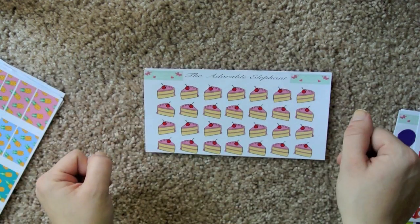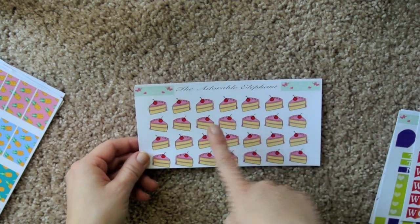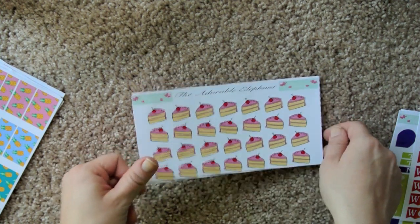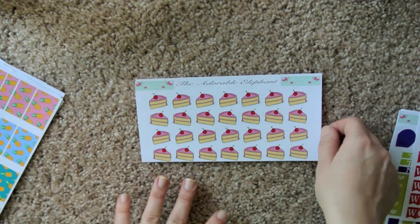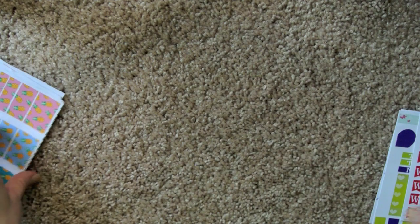And then, cake. Because obviously — cake. This looks delicious, by the way. I've been trying to not eat as many sweets recently, so even a cartoon picture of a cake is kind of making me hungry.